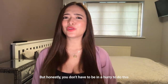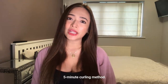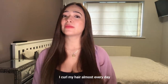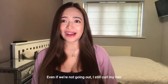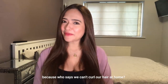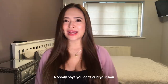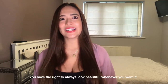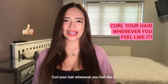But honestly, you don't really need to be in a hurry para gawin tong five-minute curling method. Kasi ako, I always curl my hair — almost every day. Even when I'm just at home, kahit wala kaming lakad, kinukulot ko talaga ang buhok ko. Dahil sino may sabing bawal magkulot sa bahay, di ba? You have the right to always look beautiful whenever you want it. Just curl your hair whenever you feel like it.